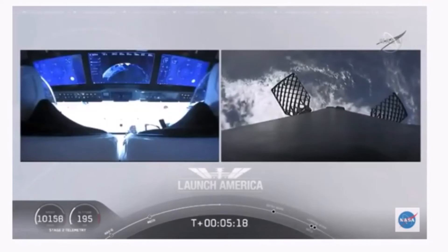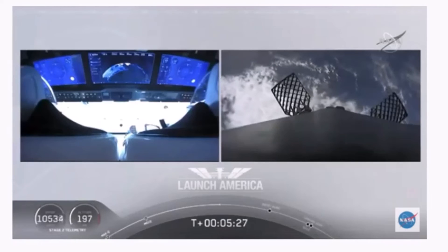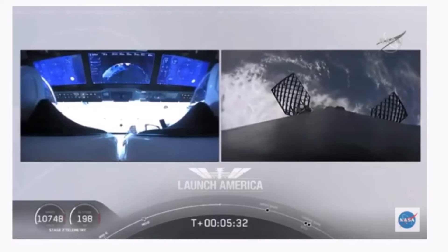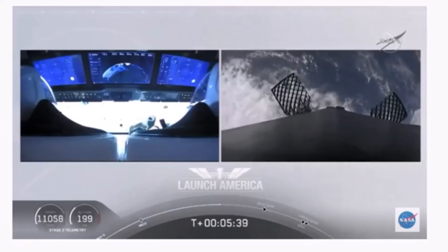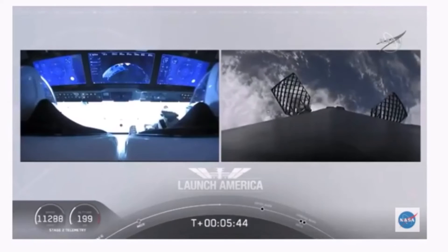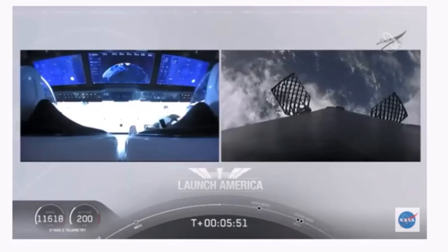And while they continue uphill, it looks like we are getting a view of the first stage as well. On your right screen, you can see that first stage with the grid fins deployed, making its way back to attempt to land on our drone ship — Of Course I Still Love You. We're about a couple of minutes away from the entry burn, where three of the nine Merlin engines ignite to help slow the vehicle down as it re-enters the Earth's atmosphere. After the entry burn will be the landing burn, a single engine burn. Dragon SpaceX, nominal trajectory.